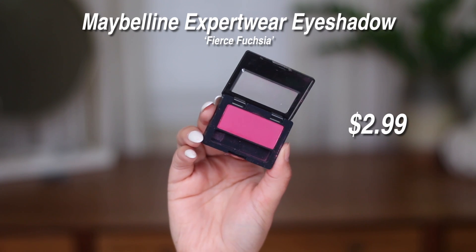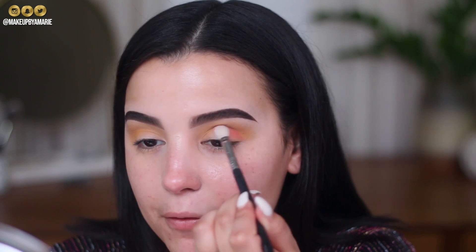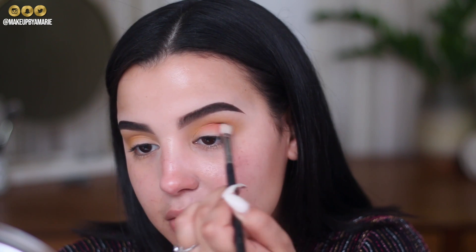Now I'm stepping outside of the Sienna's Palette to use a single shadow by Maybelline — the Expert Wear single shadow in the shade Fierce Fuchsia. It's a really beautiful, very vibrant pink shade. The main reason I'm stepping outside the palette is because I don't have a pink that's as vibrant. This retails for $2.99, so it's not expensive at all. I want to experiment with color and change up the pace from my typical warm shades.